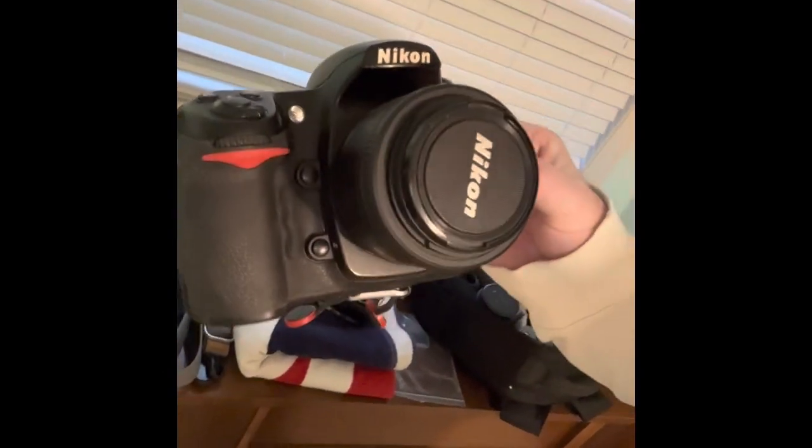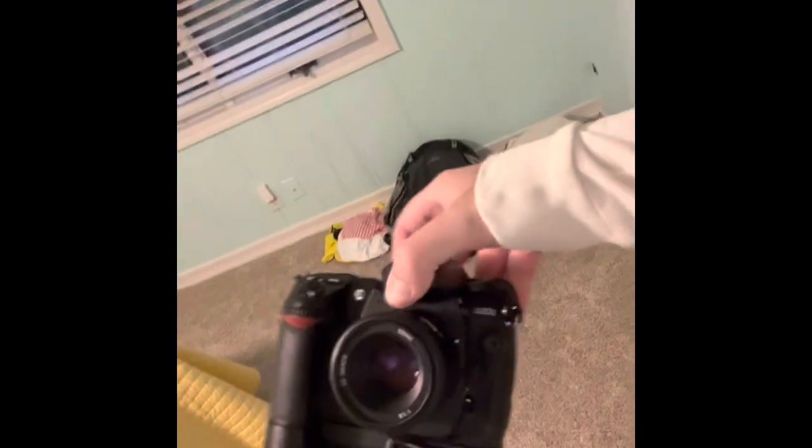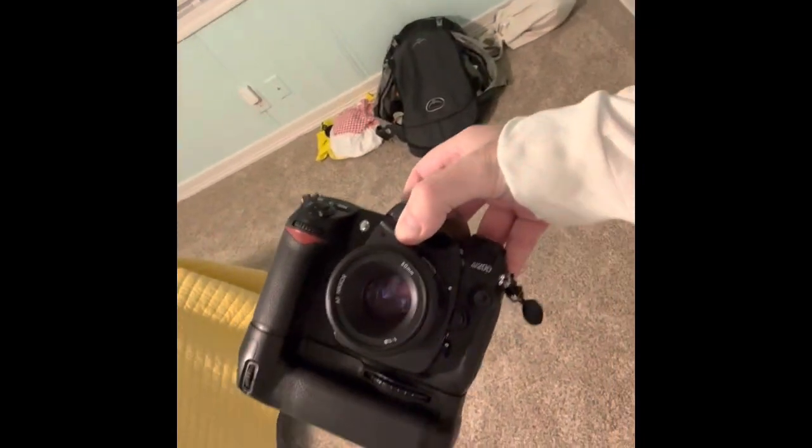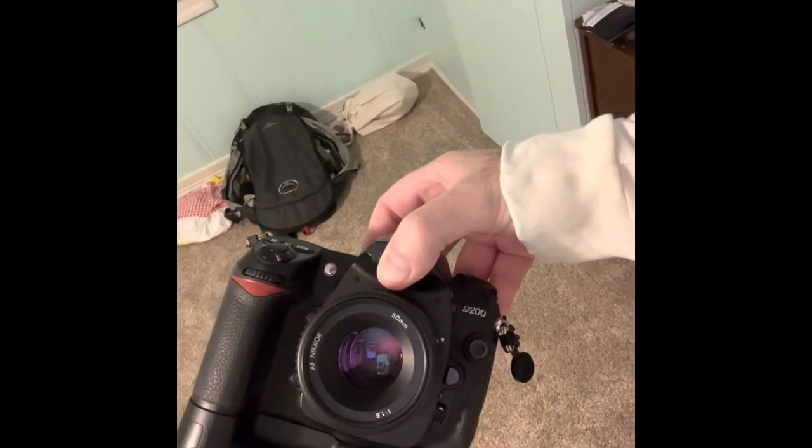I brought my Nikon D300S — not a CCD camera, it's a CMOS sensor, but it's been great. I bought it from Robert's Camera, super happy with that. And then because I love CCD cameras, I also brought the D200. The D200 always gives me good images. I put my 50 on there — the Nikkor 1.8 50mm, the Nifty 50. I've got loads of images so far with that.